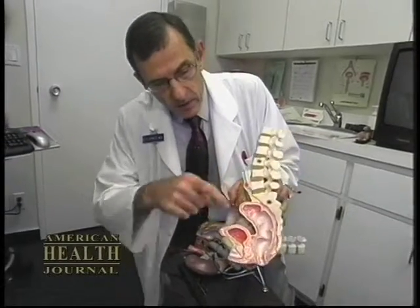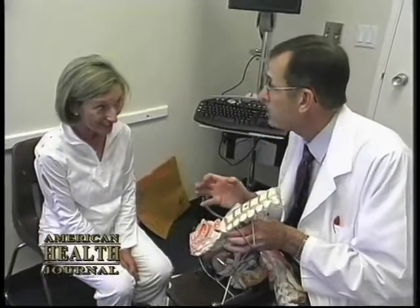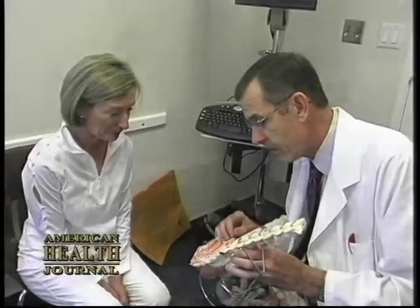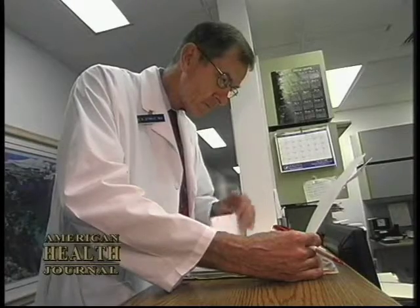For a stone that's extremely large and lodged up in the kidney — and again, mass is important — we'll actually go through the skin through the back, make a hole that's large enough to put a scope in. We can put another miniature jackhammer in, and for those extremely large stones, we can break those up using that fashion.